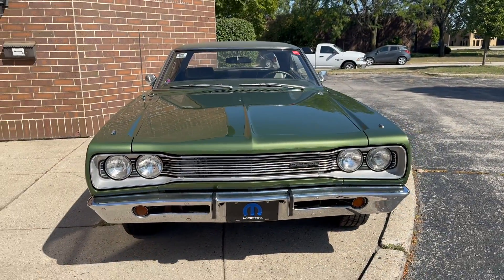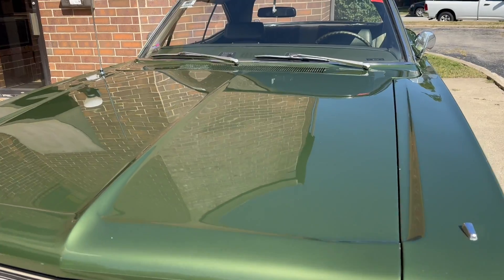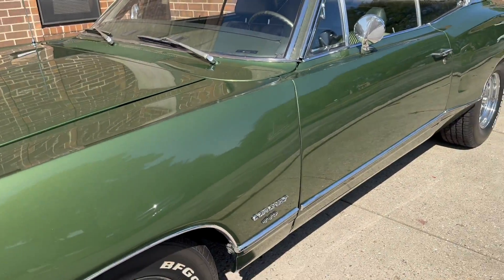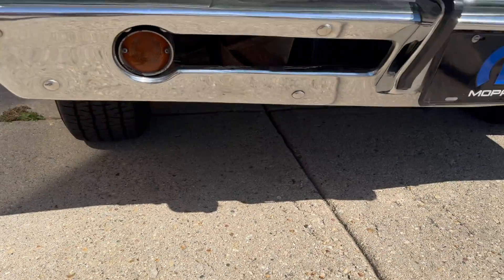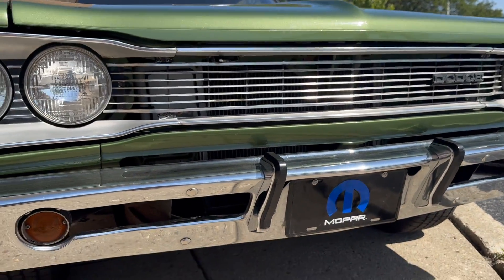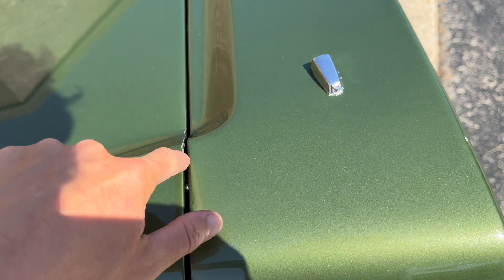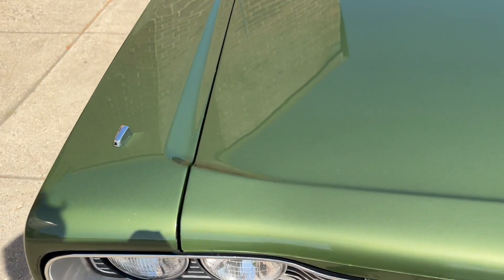We'll start here in the front, as always. This is probably one of the cleanest Mopars I've had. The quality and condition of the paint, the shine, door jam finish, vinyl top — how nice the interior is, how nice the underneath is, trunk, running and driving, chrome — no streaks on the glass. It's just very impressive. Let's zoom in here on the chrome. Really nice. I love the bumperettes on it — it's got them in the rear as well.